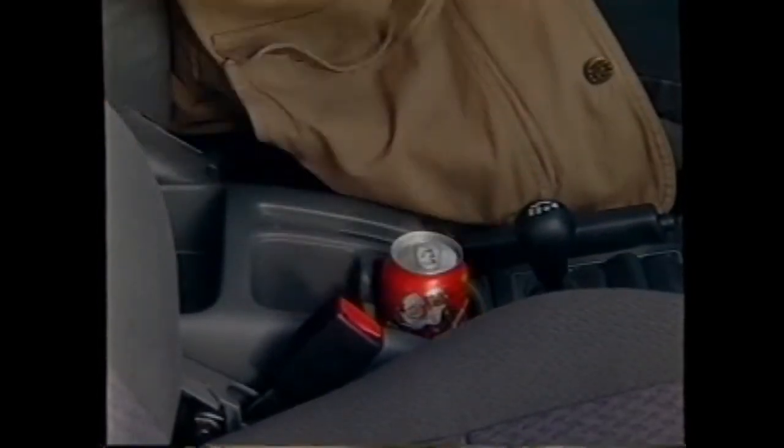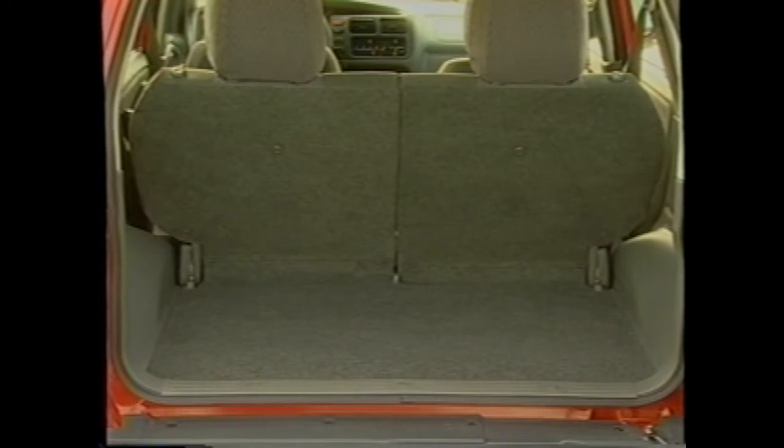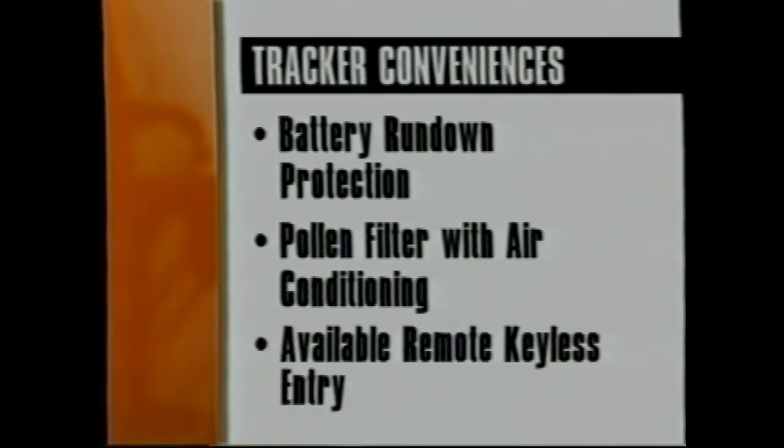For added convenience there are storage pockets for maps, sunglasses, and drink containers. With two and a half inches added to body width, the four-door Tracker can now seat three people across the back seat, and because the four-door body is four inches longer, there's more cargo length when the rear seat is up. Other convenience features include battery rundown protection and a pollen filter included with air conditioning. Remote keyless entry is also available.